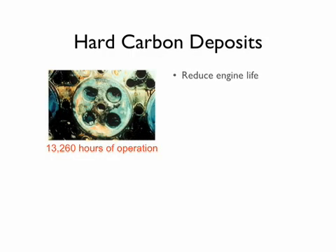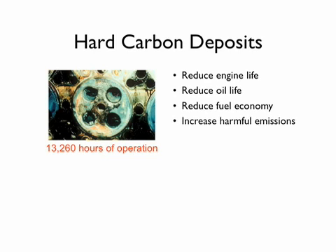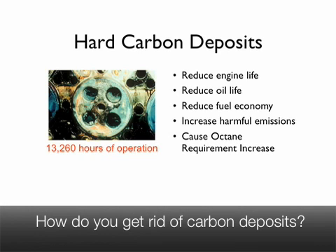They reduce engine life, reduce oil life, reduce fuel economy, increase harmful emissions, and cause you to have to use higher octane fuels over the life of the vehicle.